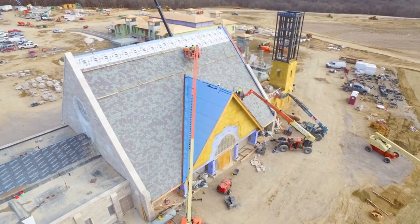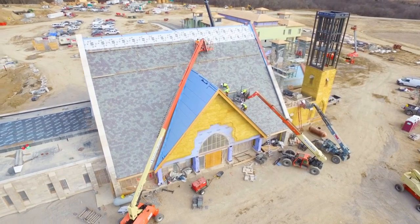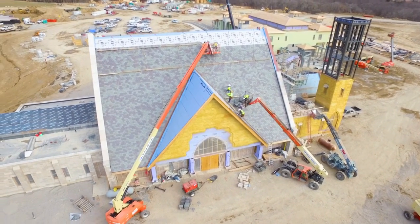It's busy and loud right now, but it's all going to settle down and become a very quiet, prayerful place that's going to draw people's hearts towards God. It's going to be awesome.